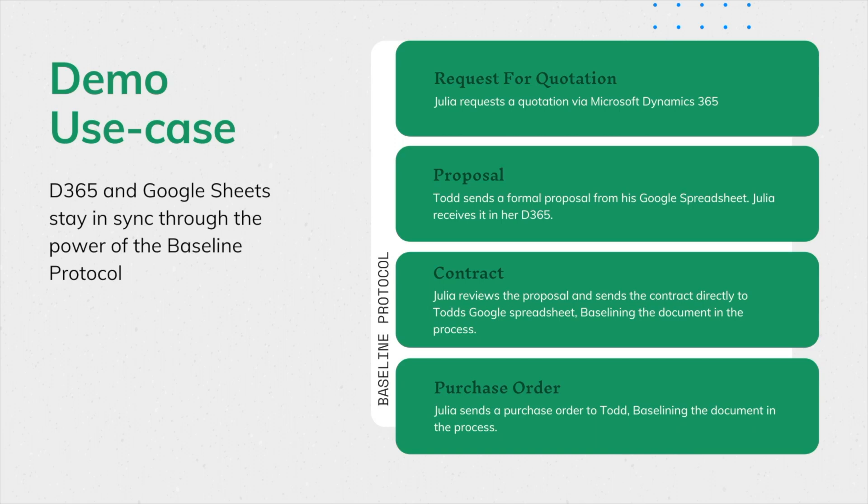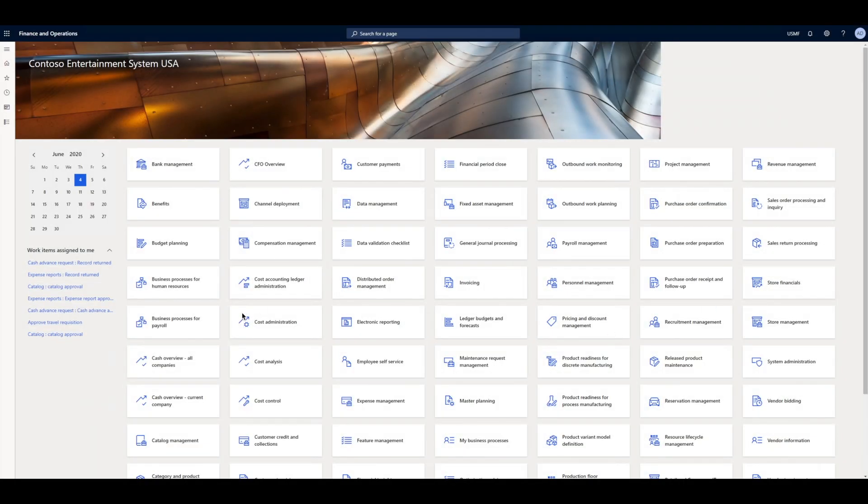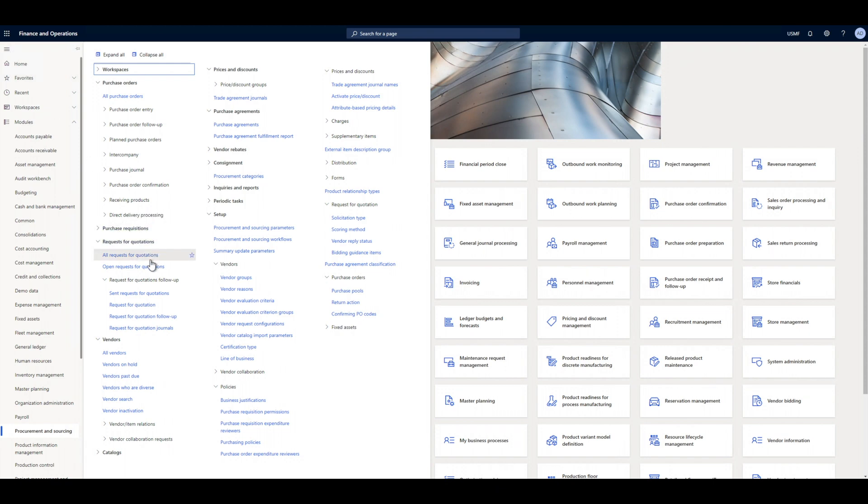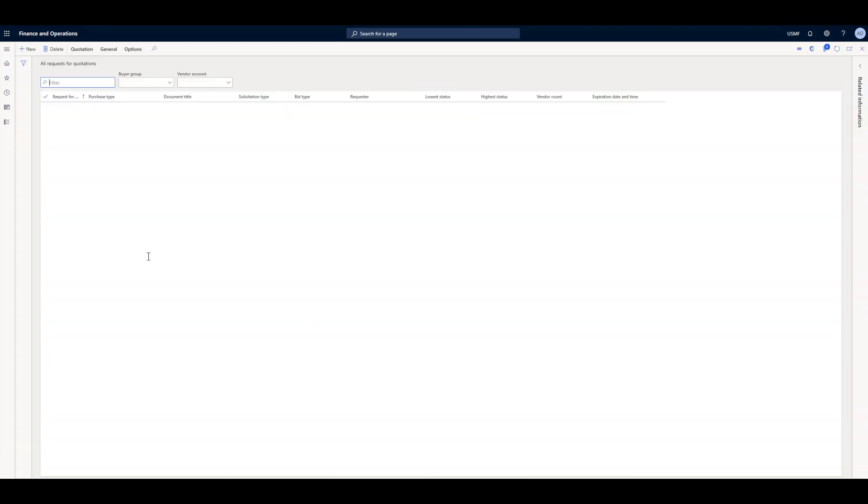This demo will show how Baseline can help Julia and Todd's records stay in sync despite Todd not using a sophisticated system. Through the Dynamics Finance and Operations module, Julia creates a request for quotation.